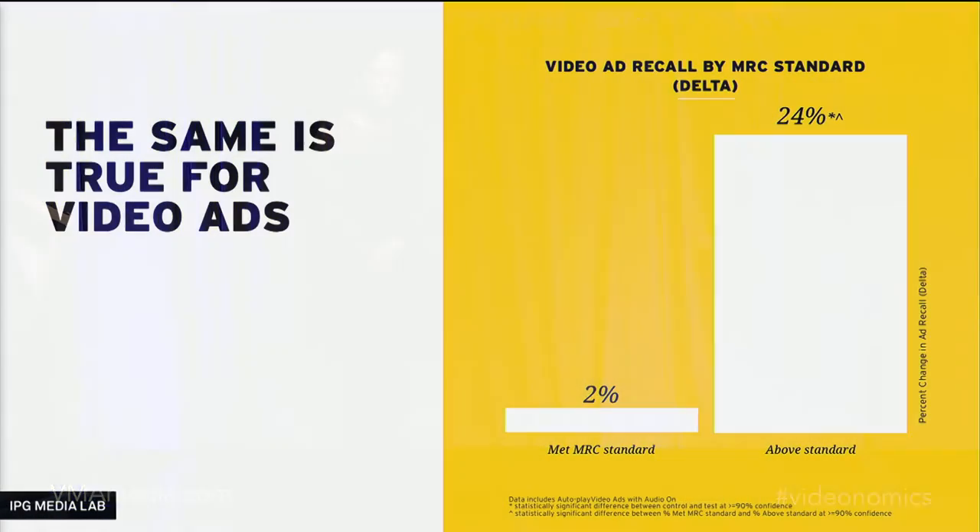For video, we found very similar results — almost the same. No impact at the bare minimum MRC level, so just meeting the MRC standard is not enough to break through. But the ads were very effective. In fact, the only difference between video and the previous slide is that video ads are more effective — and we all know that. That's why we're at videonomics and not bannernomics.